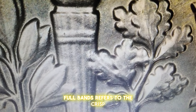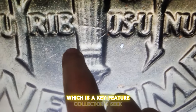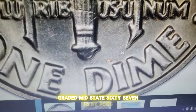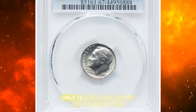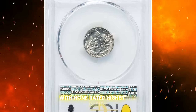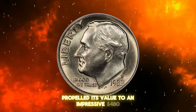Full bands refers to the crisp, distinct horizontal lines on the torch design, which is a key feature collectors seek. This particular dime, graded Mint State 67FB by PCGS, showcases these bands in pristine detail. According to PCGS, only 12 dimes have earned this coveted grade, with none rated higher. This rarity and exceptional quality propelled its value to an impressive $480.